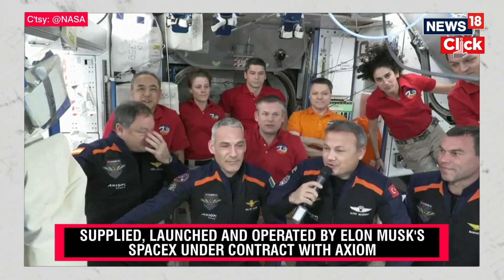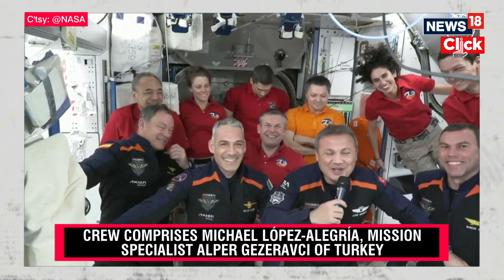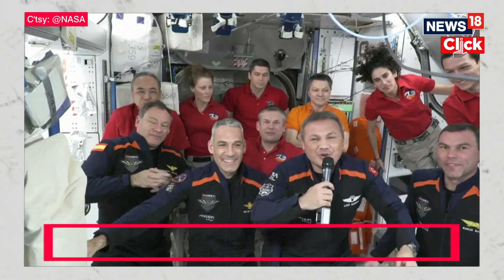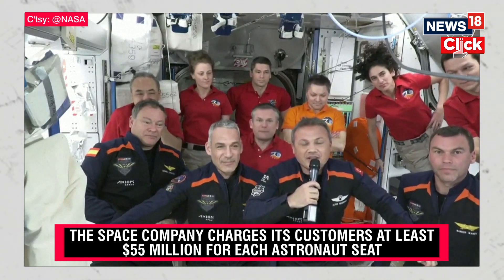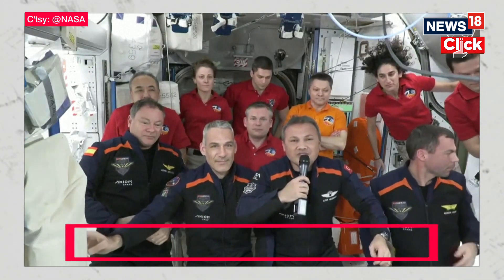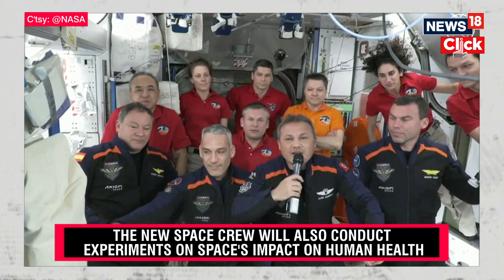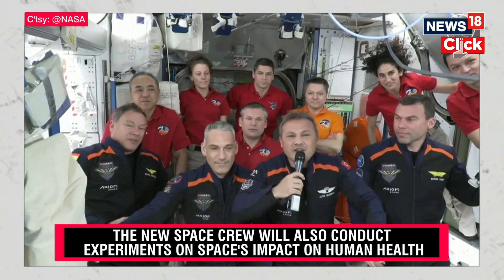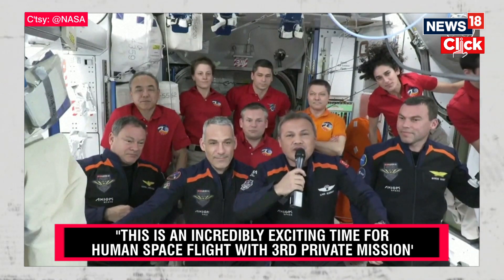I would like to thank the Expedition 70 crew for your kind hospitality — they were waiting for us at the door, actually. I would like to thank everybody for their great effort over the last eight months of training, as well as all the counterparts for their contribution for our safe travel to ISS. We are happy as Turkey to step for the first time in our history, and looking forward to contributing to the science and research efforts here.